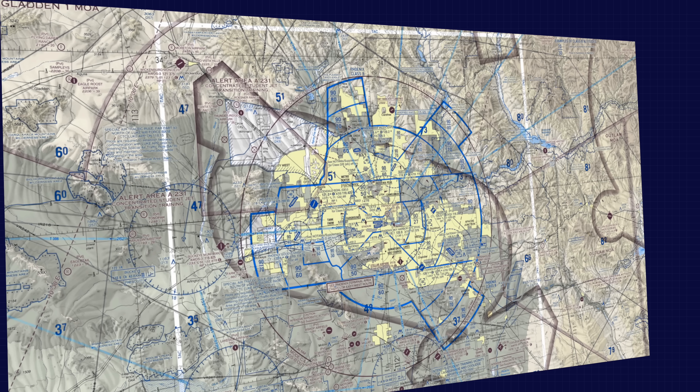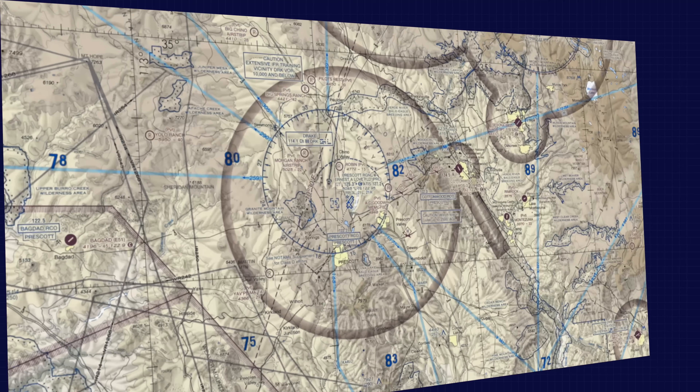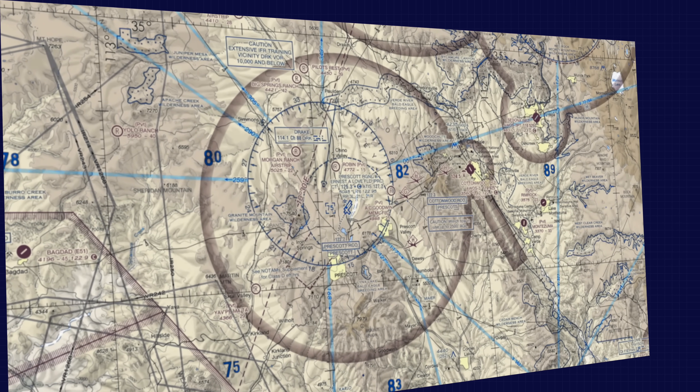Several of those flights were within Class Bravo or Class Delta controlled airspace, including one here in Prescott. Most of these flights were within the rules — operating below 400 feet and well within visual line of sight. A few, however, were questionable. So let's take a look at these.